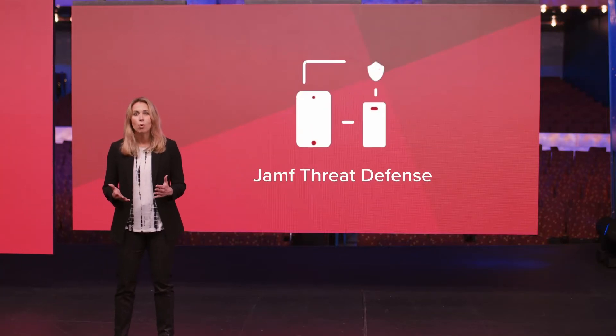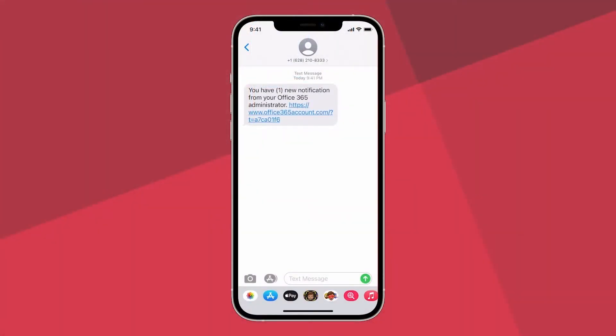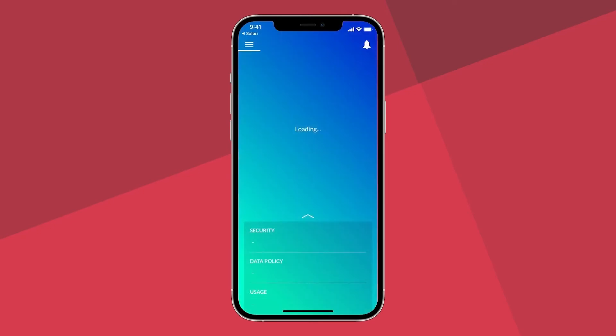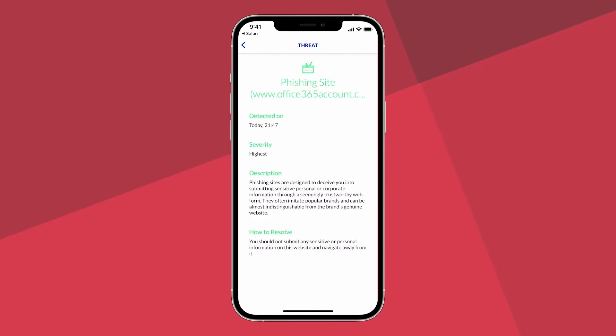Jamf Threat Defense protects endpoints from being compromised through mobile threat detection and zero-day phishing prevention, with a first-class web-based dashboard for real-time notifications and remediation. In fact, we monitor and block 4 million active phishing campaigns daily, and that's before we even apply zero-day protections from Miriam, an advanced threat intelligence engine.